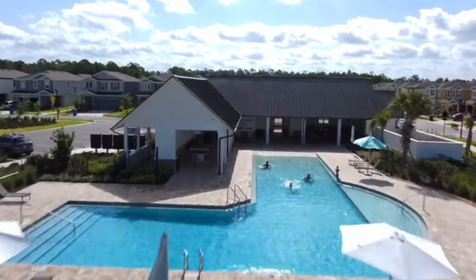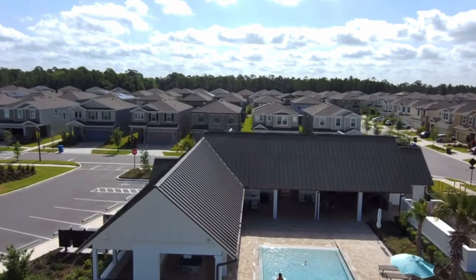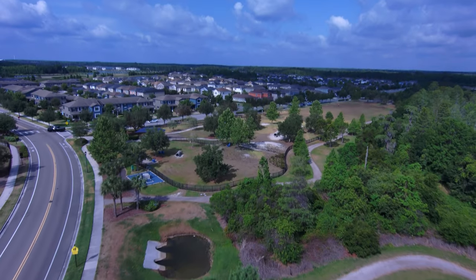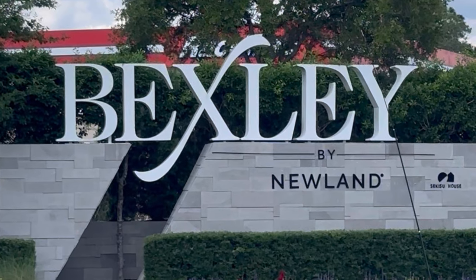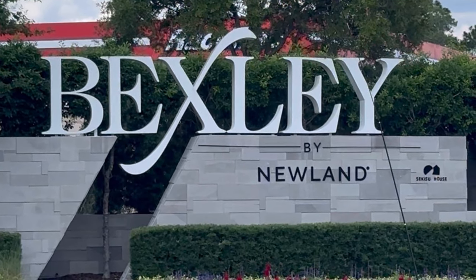Don't miss out on the opportunity to experience the ultimate in family living. Contact me today to schedule a tour and discover why Bexley is the perfect place to call home. Your dream home awaits in Bexley, where convenience, luxury, and family come together in perfect harmony.